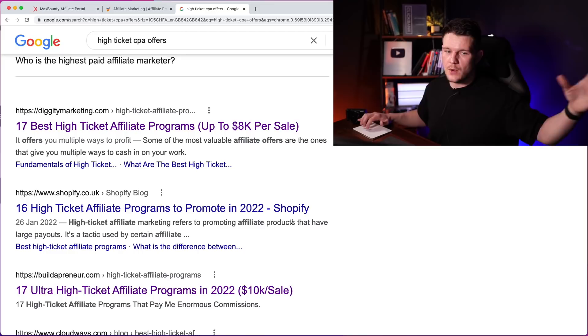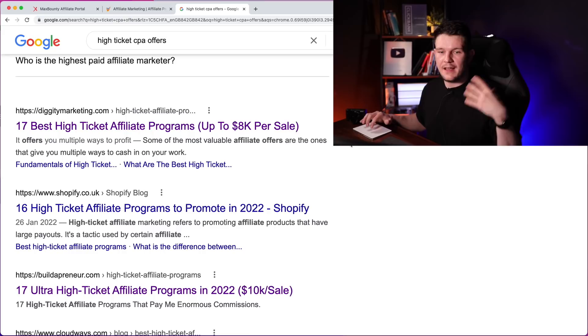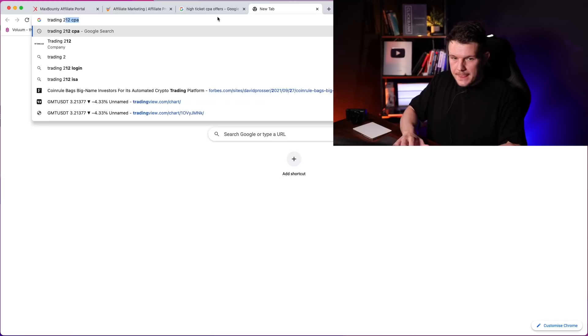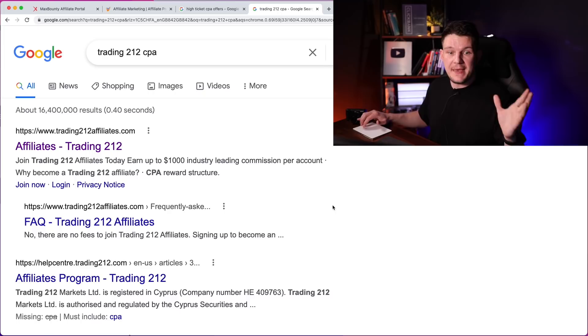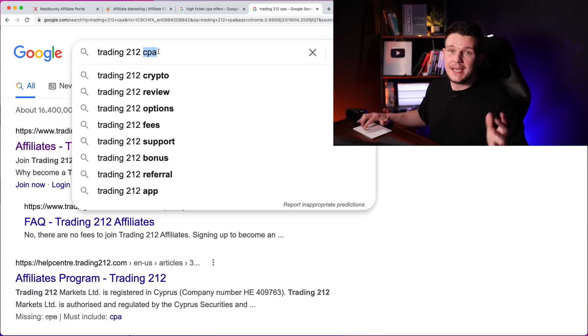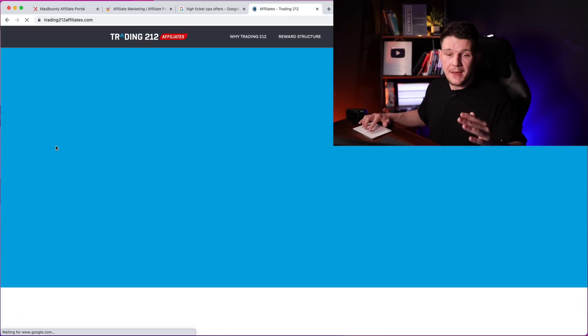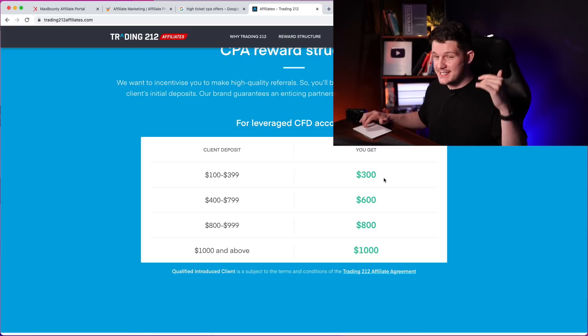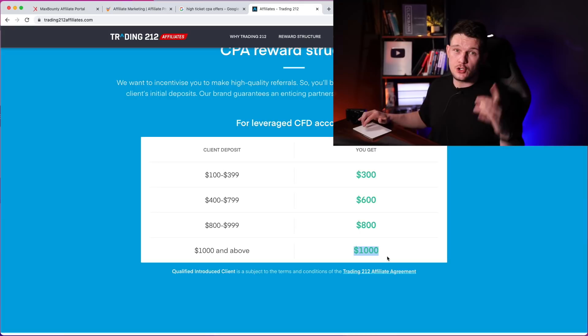Another really good way is to think of companies in the niches we just spoke about, like finance or trading offers, and check if they've got an affiliate program. For example, Trading212, which is a trading platform based in the UK — they're regulated and really high quality. You just type in 'Trading212 CPA or affiliate,' click on them, and sign up to their affiliate program. Everyone you refer to their platform, they're going to pay you up to $1,000 in commission. If someone deposits $100 to $400, you get $300 commission. If they deposit $1,000 or more, you can earn $1,000 commission from just one single referral. So just have a little dig around and you'll find some really good CPA offers that you can promote.